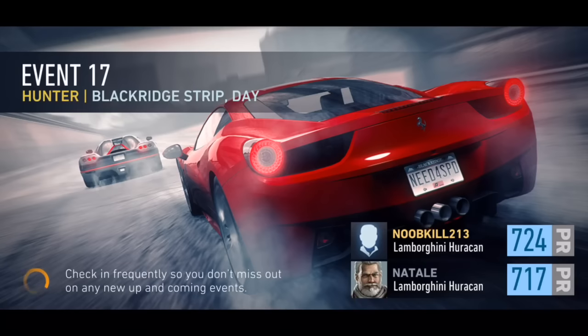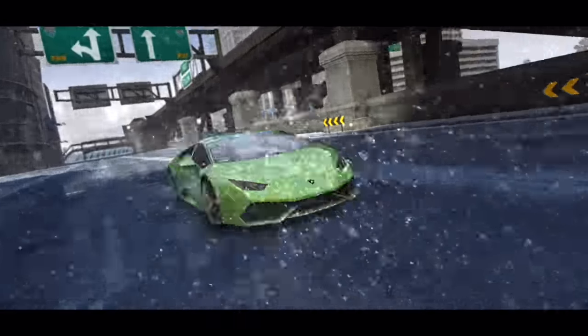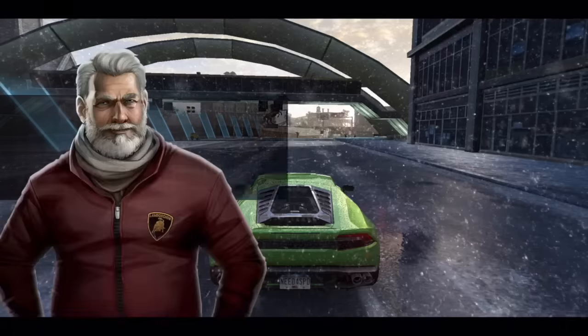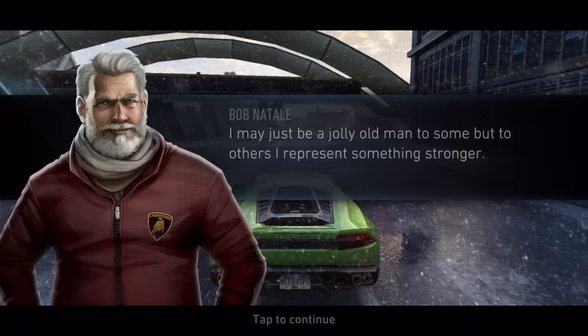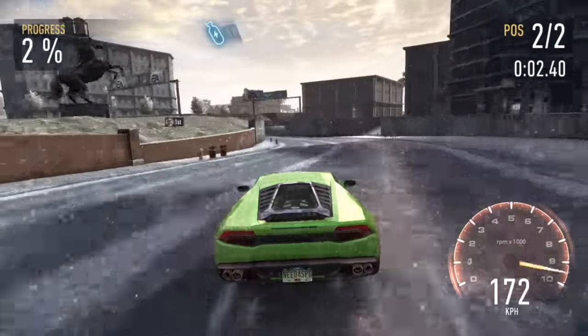Hey, what's going on YouTube, it's Nick from Noobkill coming at you with another Need for Speed video. This is the last part race in the Lamborghini Huracan Academia challenge that we had during basically Christmas time. Really nice — you can see he's Santa Claus right here, and it's a really fun challenge that we had for about five days.